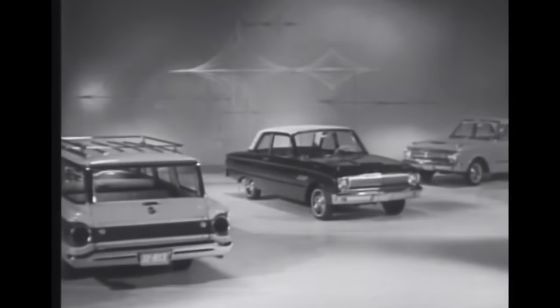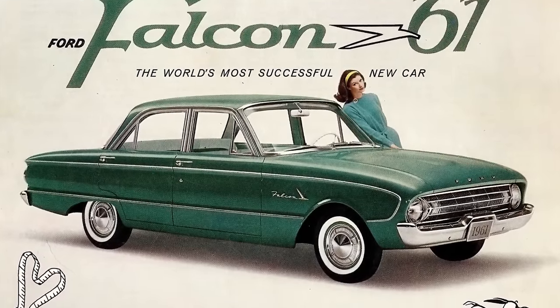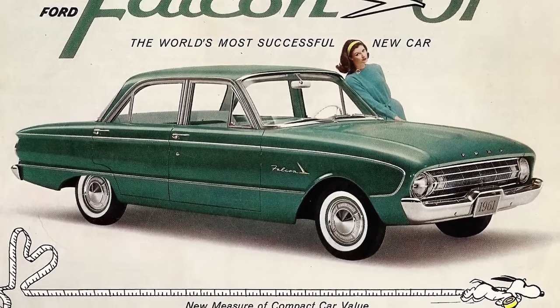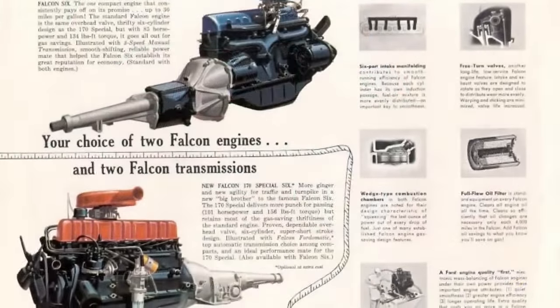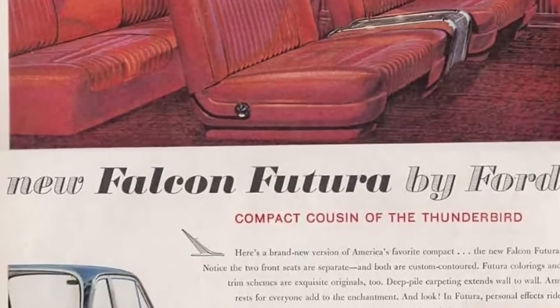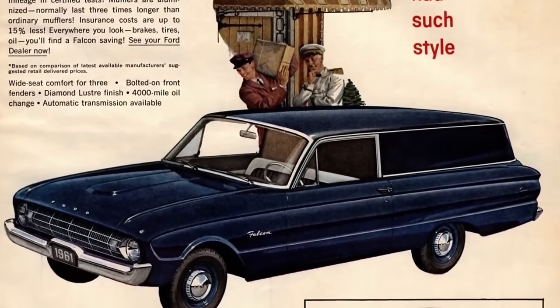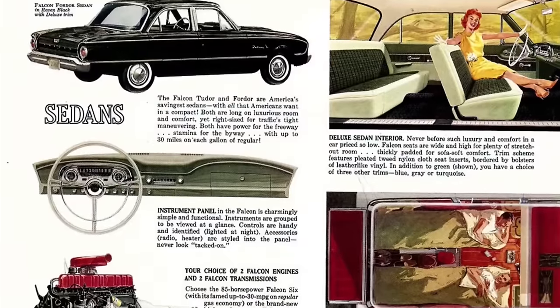The 1961 model year Falcon introduced an optional 101-horsepower 170 cubic inch straight six, and two new models were added: the Futura, which featured bucket seats and a console at a slightly higher trim level, and a delivery model. There were no other changes of note, as this was mostly a carryover year.